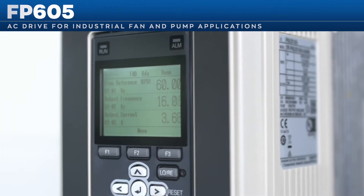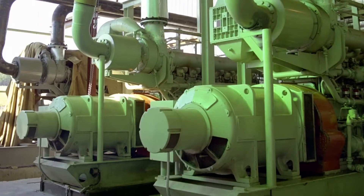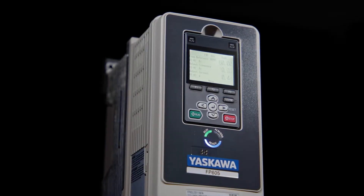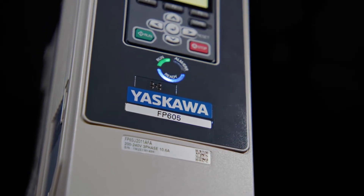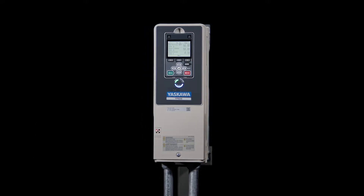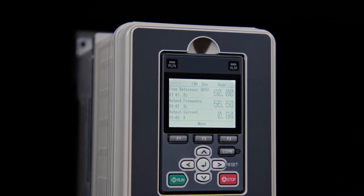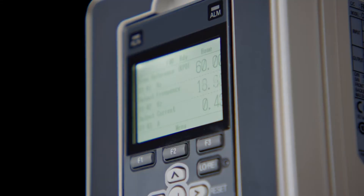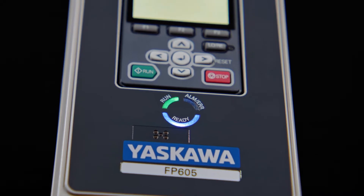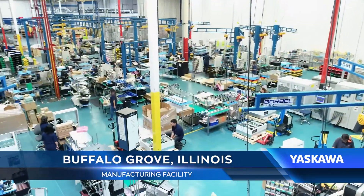The FP605 is designed for flexibility, sustainability, and ease of use — from the simplest to the most complex industrial applications, including air handlers, chillers, compressors, and a variety of pumps. Every facet of the FP605 combines your input with our engineering expertise, with improvements in installation, the keypad, networking, control systems, power system friendliness, safety, and programming.